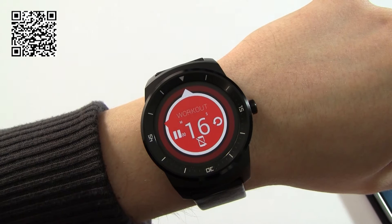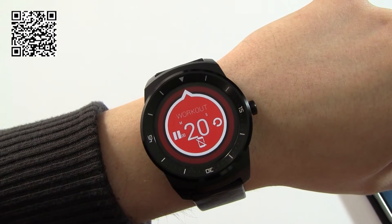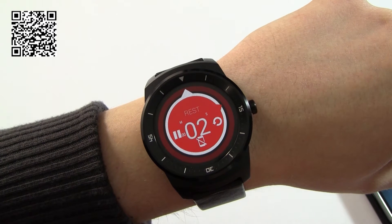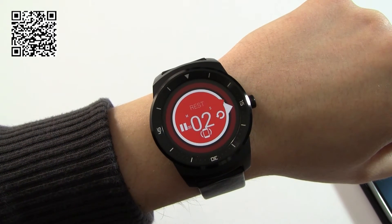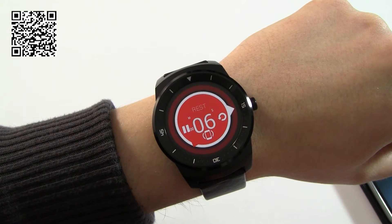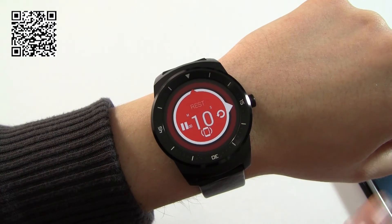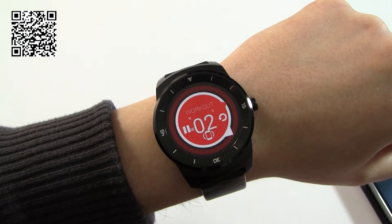We've got to 20, the watch is now vibrating. Now we're in our rest period. I've switched to the phone view and you'll see not only are we getting the vibration on the watch, we're also getting a beeping on the phone — so it's great for getting your attention that you need to do something.